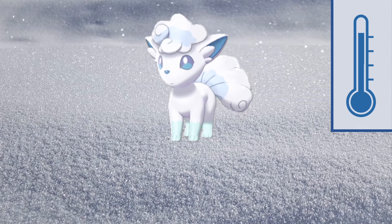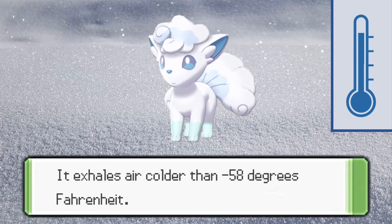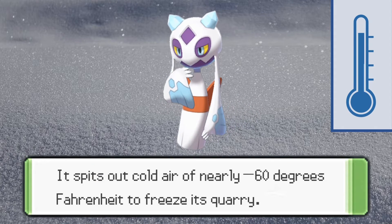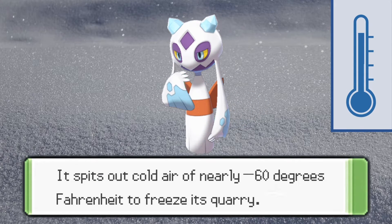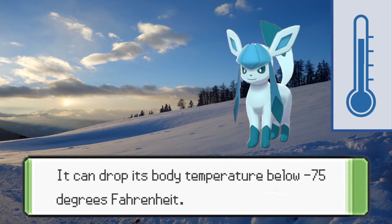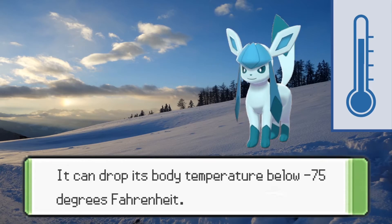Just below Vanillite, Alolan Vulpix exhales air colder than negative 58 degrees Fahrenheit, while Frostlass spits out cold air of nearly negative 60 degrees Fahrenheit. Glaceon is even colder, as it can drop its body temperature below negative 75 degrees Fahrenheit, and from here, the temperatures of ice types drop considerably.